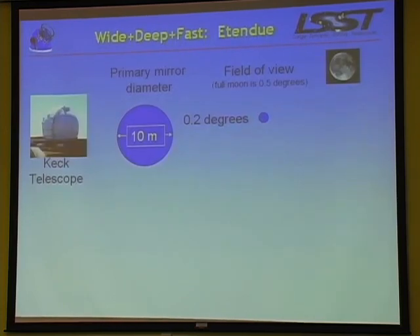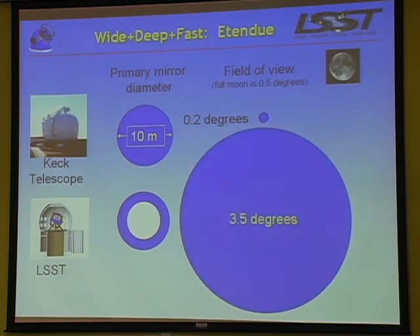The currency in the business of doing very wide and deep all at the same time, the French call it etendue and some American engineers call it throughput. It is the product of the light collecting area times the field of view - units are meter squared times degree squared. That product drives your ability to go wide, fast, and deep all at the same time - basically to survey as much sky as possible. Here by example is the Keck telescope, a 10 meter primary mirror, and here's its field of view, with the moon for comparison. And here's LSST's primary mirror and its field of view. You calculate the etendue of these two and there's no competition.